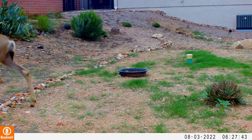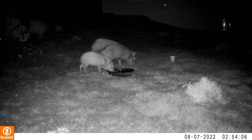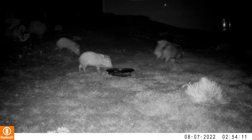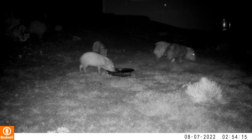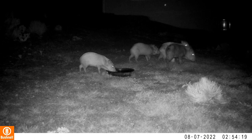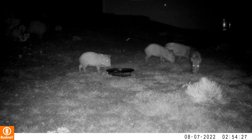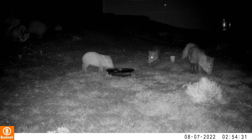We will see a group of javelina approach to check out the water bowl, hang out, and graze a bit. There's one of them that has been foraging with great gusto and has stuff on both ears. At different times, he'll shake and get one ear clean, and then shake again right at the end of the segment and get the stuff off of his other ear.